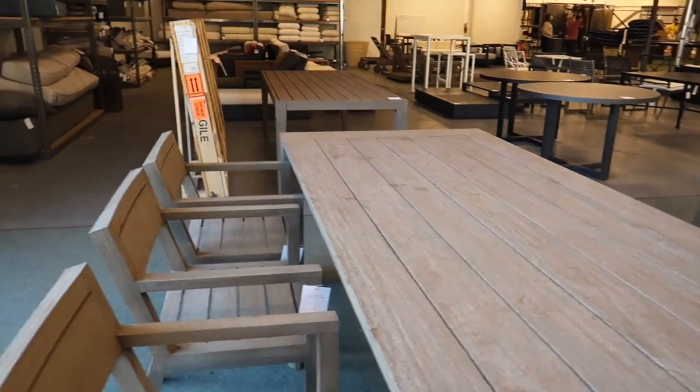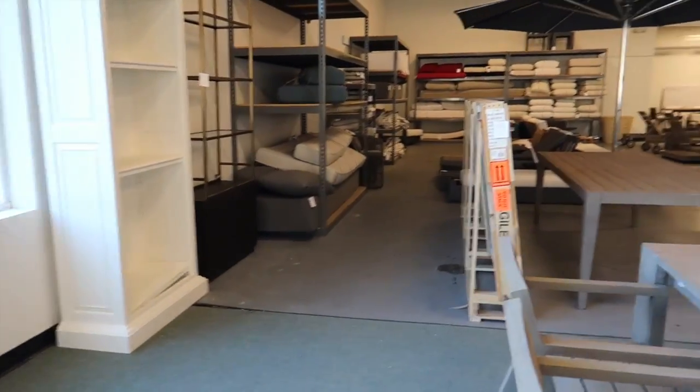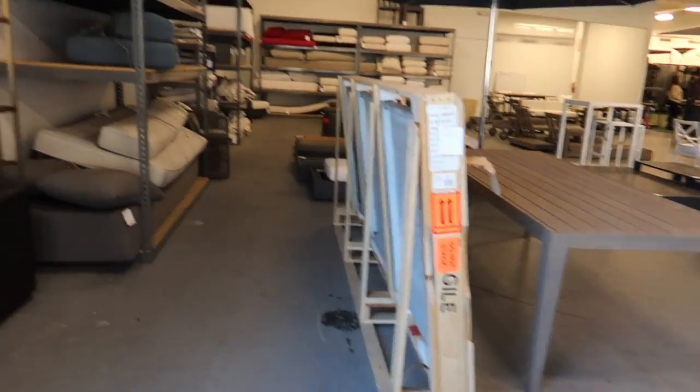Everything's pretty much half off to 70% off, but it's final sale — so if something is damaged, you're stuck with it.